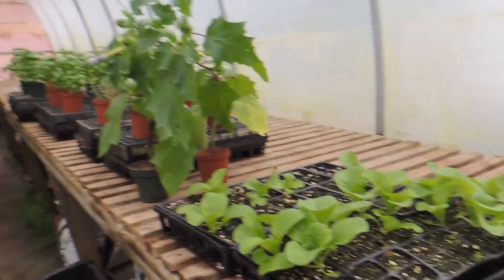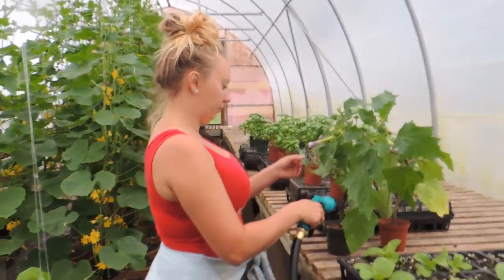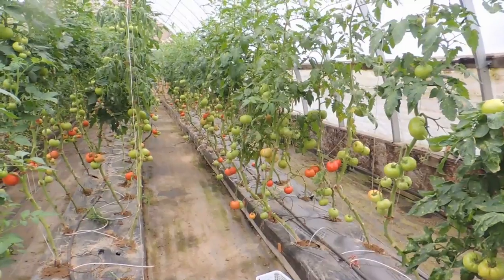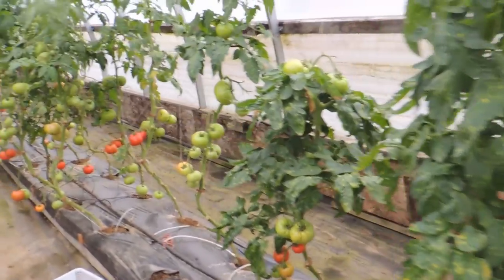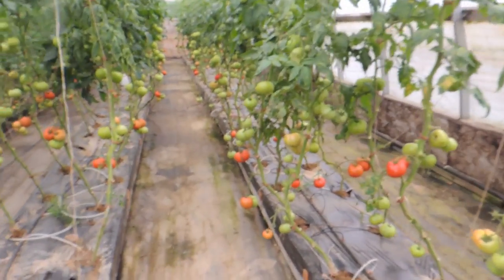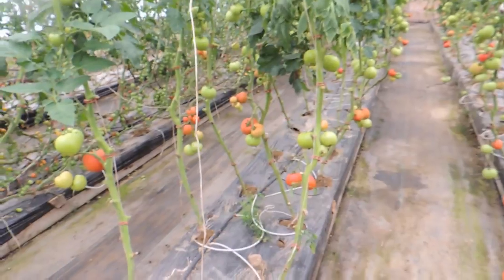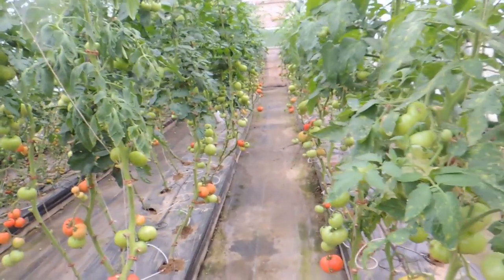We're going to head down to greenhouse number three to start dropping and circling — you'll see what we mean when we get there. Our tomatoes in greenhouse number two are ripening nicely; we've been harvesting every day off of them, so they're doing well.